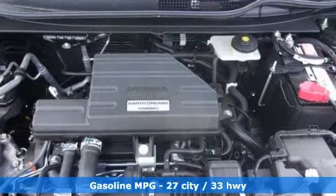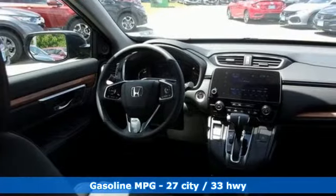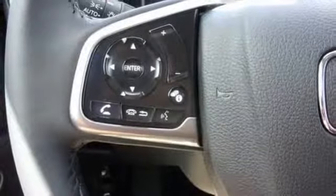Features include streaming audio, power heated mirrors, front heated leather bucket seats, auto-dimming rear view mirror, doors and push-button start proximity key.